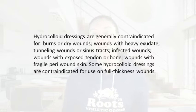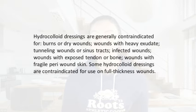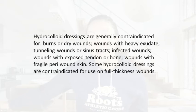So what are the contraindications for hydrocolloids? Hydrocolloid dressings are generally contraindicated for burns or dry wounds, wounds with heavy exudate, tunneling wounds or sinus tracts, infected wounds with exposed tendon or bone, and wounds with fragile peri wound tissue — because this dressing does stick to the peri wound very well, right up to the borders of the wound. There are also some hydrocolloid dressings that are contraindicated for use on full thickness wounds.